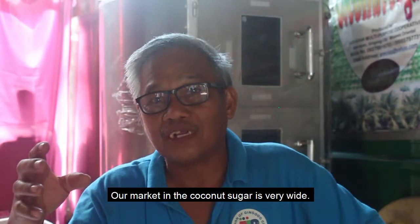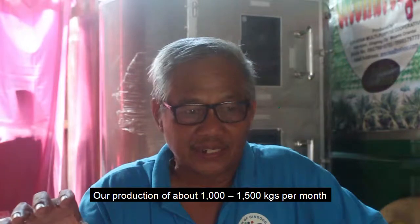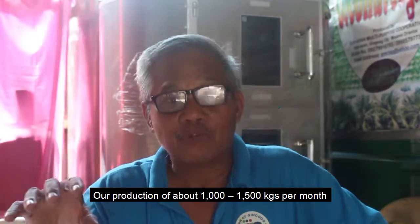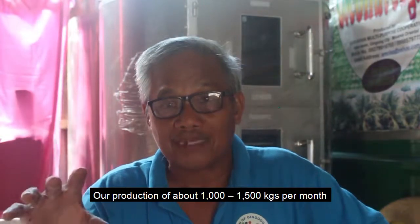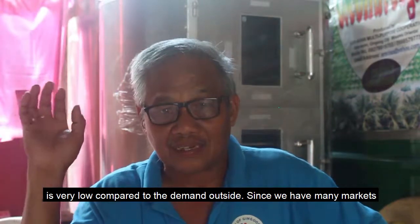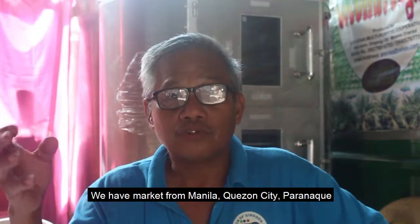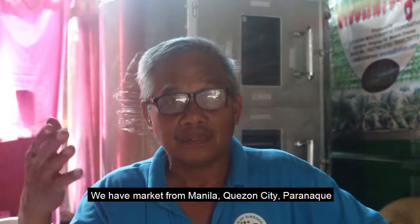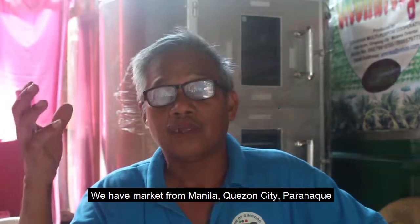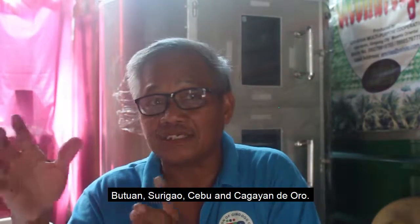Our coconut sugar production is not yet enough to meet the demand. We have markets in Manila, Cebu City, Parañaque, Butuan, Surigao, Cebu, and Cagayan de Oro.